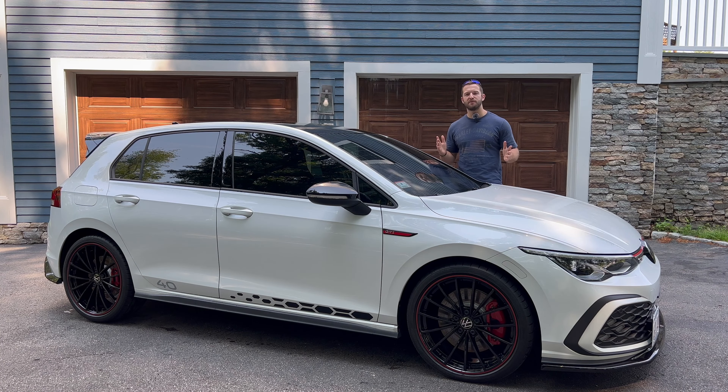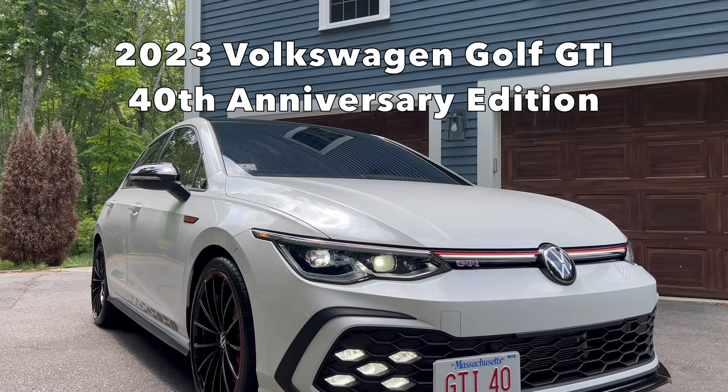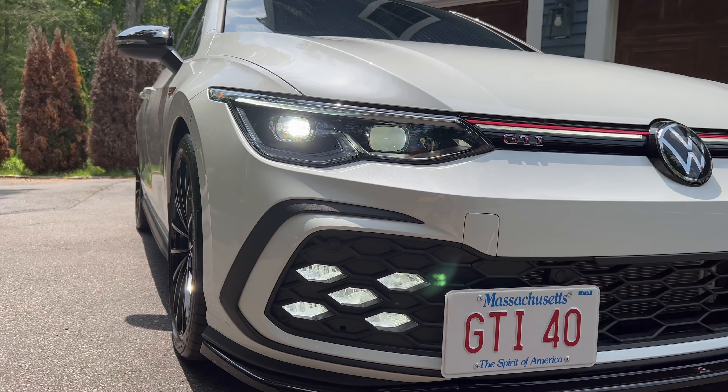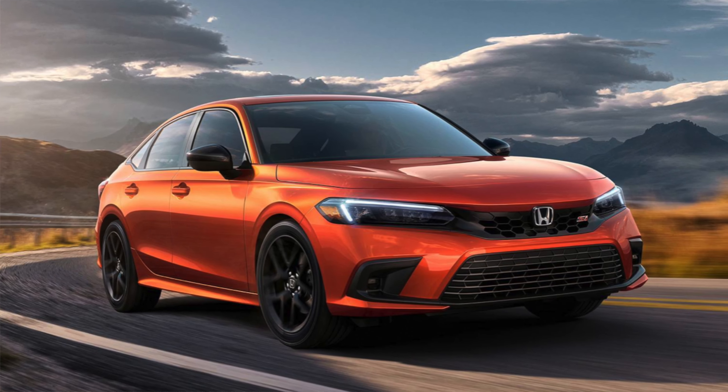Welcome back to Double Clutch Auto Reviews. My name is Mark and today I am here with the 2023 Volkswagen Golf GTI 40th Anniversary Edition. This is a special edition of the Mark 8 GTI that Volkswagen released to pay homage to the GTI being in the United States for 40 years.